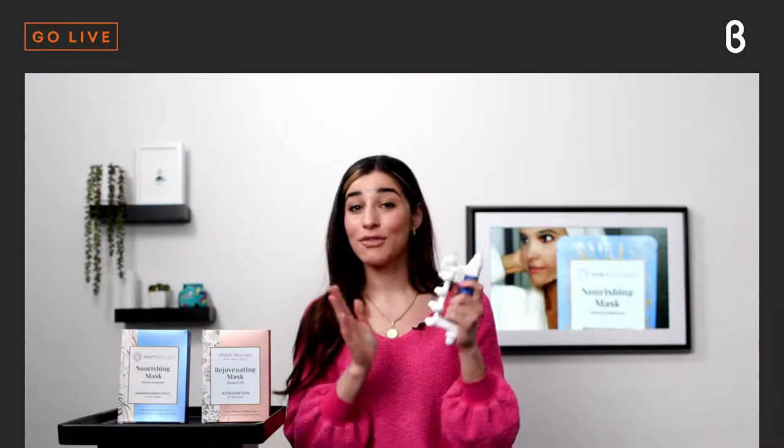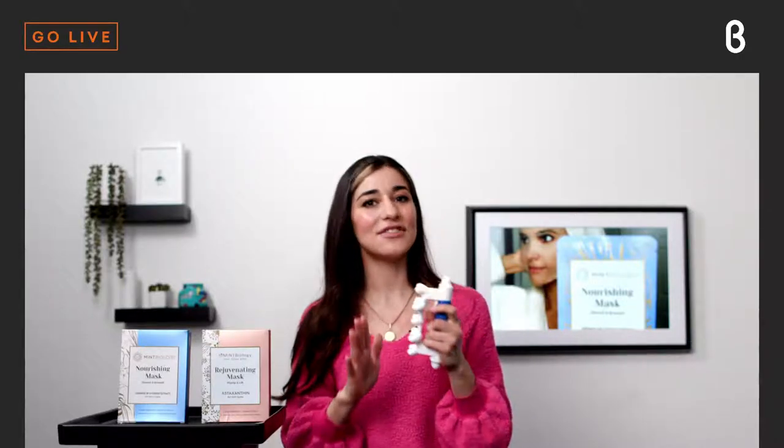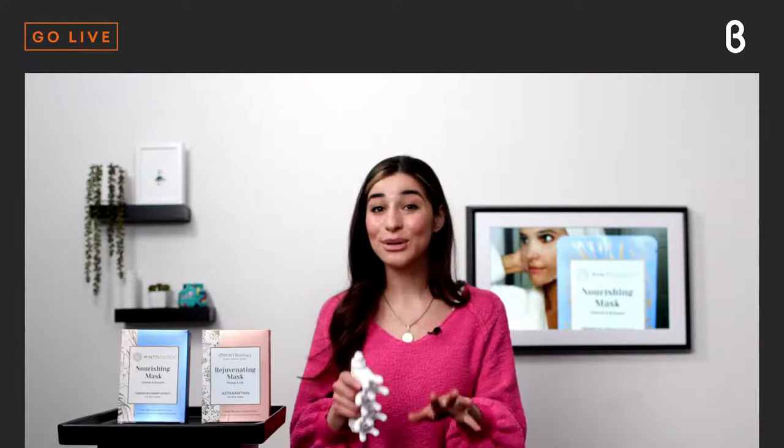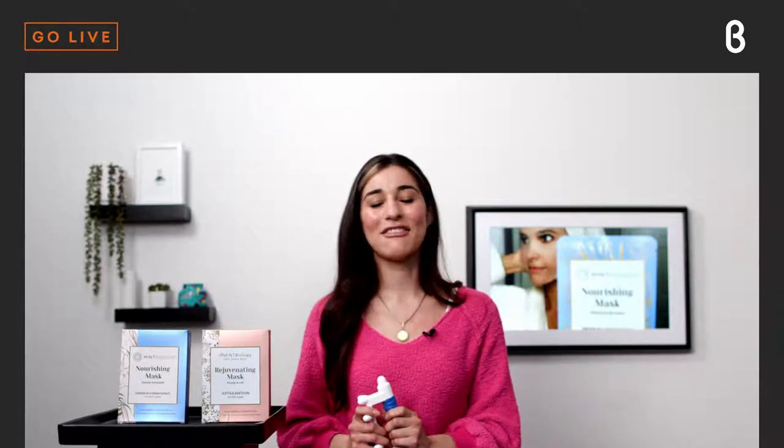This retails for $35 on beta.com — it's typically around $59, so we've got great deals here. Perfect timing for Valentine's Day. You're not only going to feel good, but you're going to look good too with Mint Biology. Please head over to beta.com, check out these products, leave us reviews, and let us know how you like them. It's time to up your wellness game in 2021 — not only feel good, but look good. Thank you so much for joining me on this episode of Beta Unboxed. I'll see you back here in the Beta TV studio tomorrow. Bye!